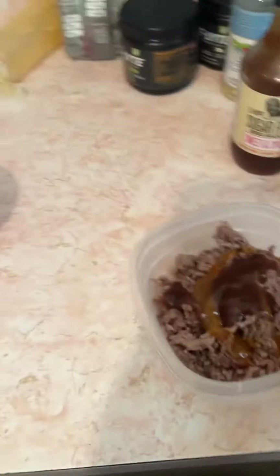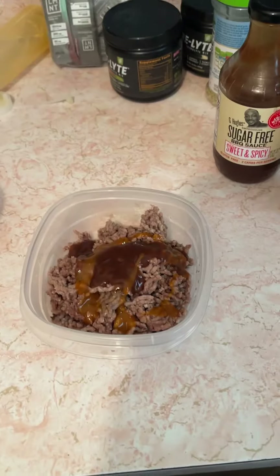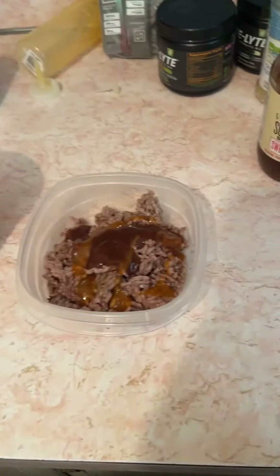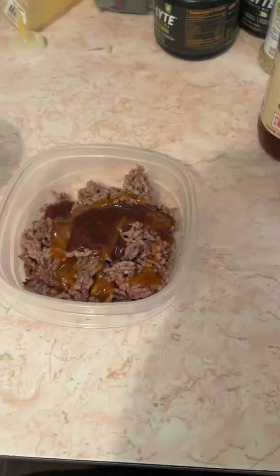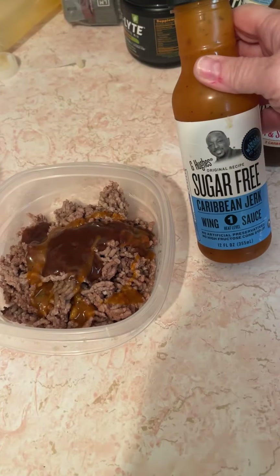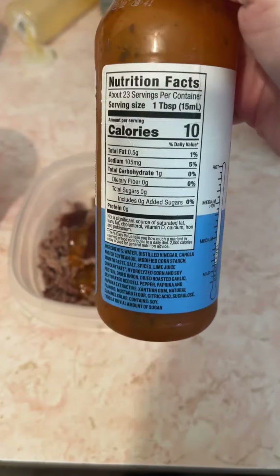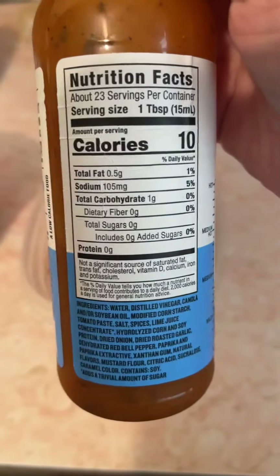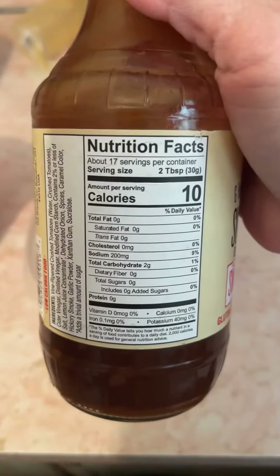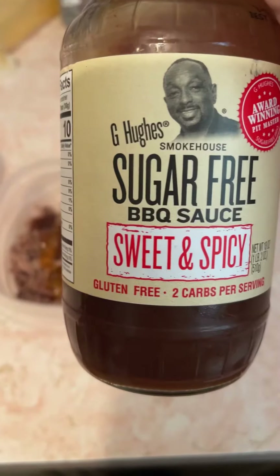For supper, this is 93% lean ground beef — I think this might be the last one, but we may see some tomorrow. It's seven ounces of it. This is the G Hughes Caribbean jerk sauce, about a tablespoon's worth, and about a tablespoon and a half of the G Hughes sweet and spicy barbecue sauce.